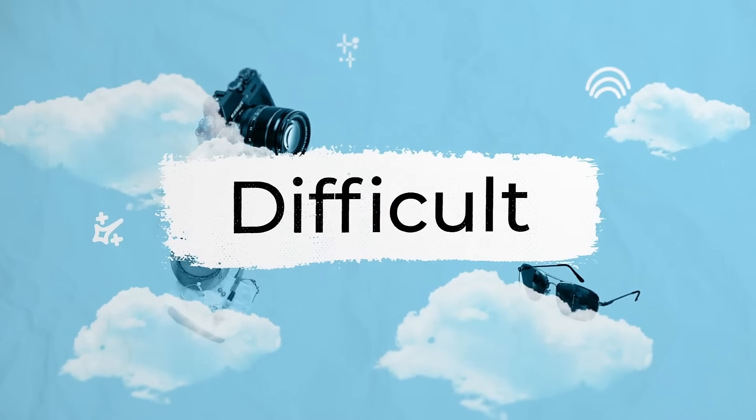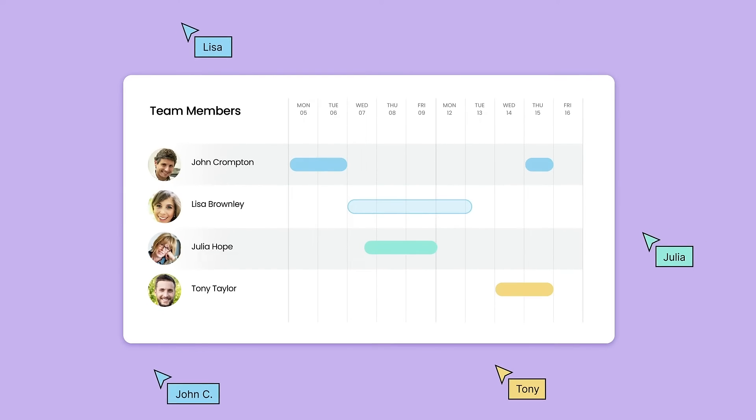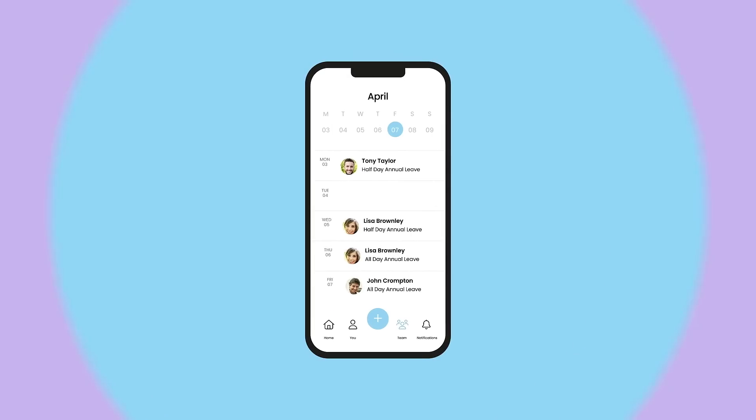Because frankly, it needn't be this difficult. Especially with Leave Dates — a refreshingly simple way to book holidays, time off and keep track of sick days. An all-in-one, easy-to-use tool accessible by everyone, anywhere, on desktop and mobile.